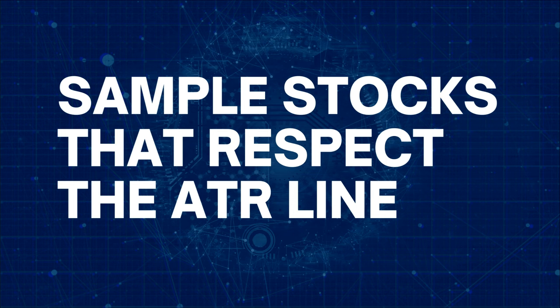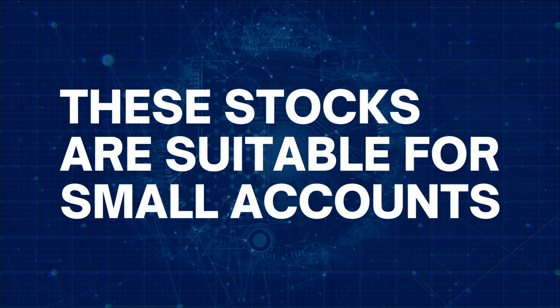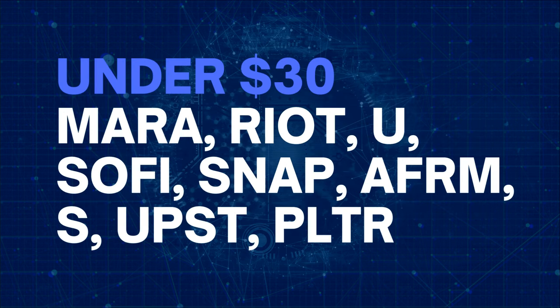Now I will give you a few stocks that respect the ATR line. I understand that you may not have a lot of capital to trade with, so this list will have stocks under $30. But don't underestimate them simply because they are not mega caps. They have excellent volatility that you can exploit for your profit. You will still make at least $5,000 per month by selecting any of these stocks to trade. They are MARA, Riot, Unity Software, Snap Technologies, Affirm, Upstart, and Palantir.